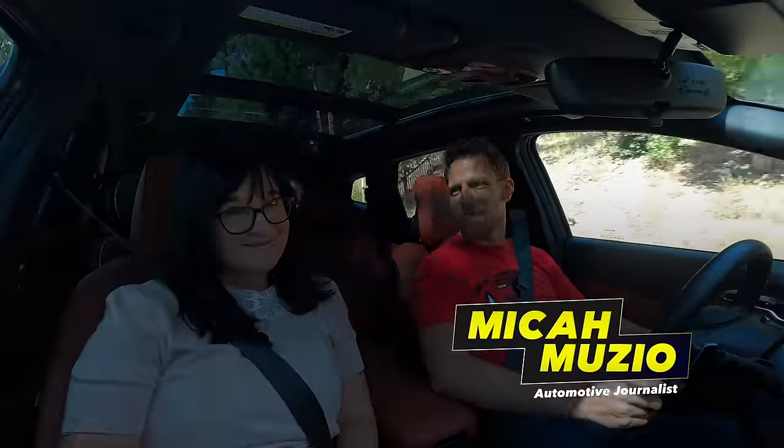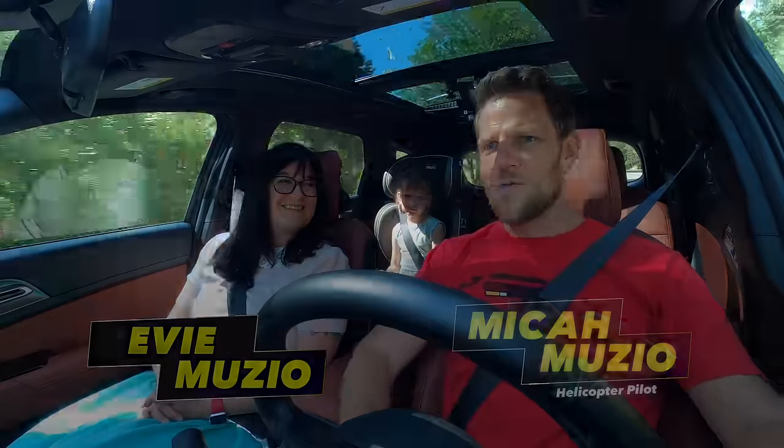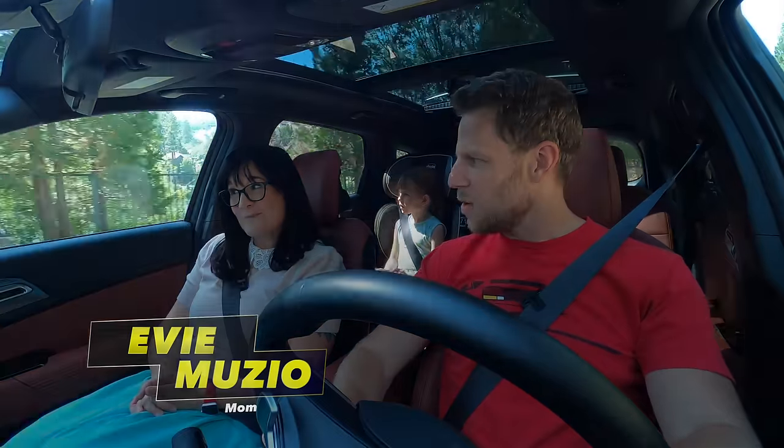We're driving a 2023 Kia Sportage — yes, a car from the future. Coming up, we're going to unravel a mystery that popped up in a review a couple of weeks ago. But first, information explosion!